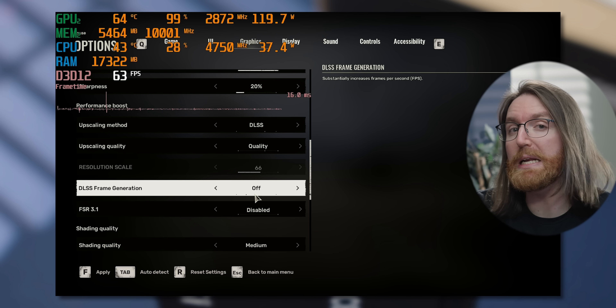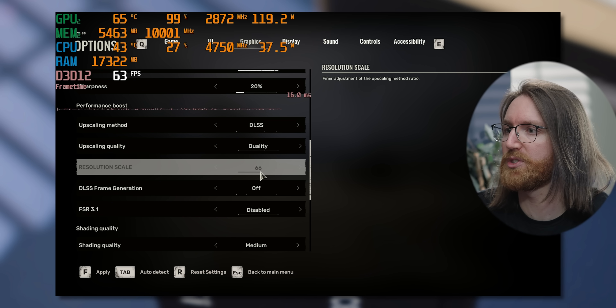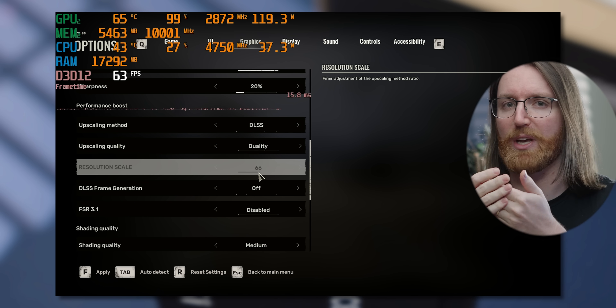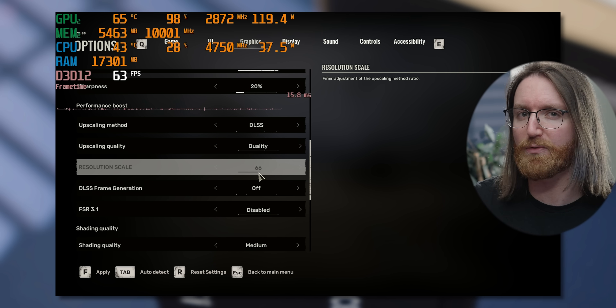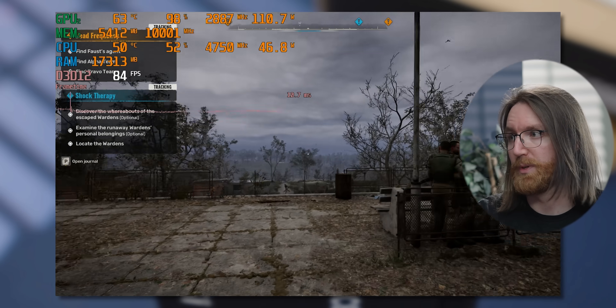Adding DLSS to Stalker 2 is difficult because it immediately locks you into a 66% resolution scale — you can't manually set it. If you're a Stalker 2 developer watching this, please unlock that setting. But with that resolution scale active there's a lot more frame rate and the game is very playable. With that, let's put this performance into context by comparing the 5050 to other graphics cards.